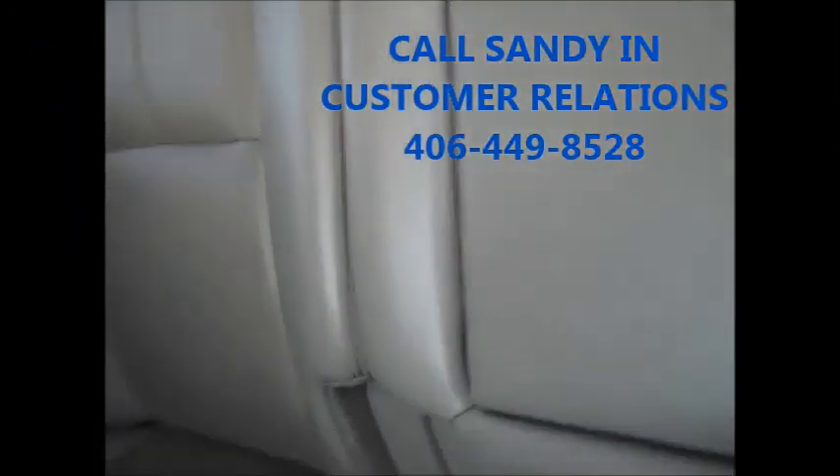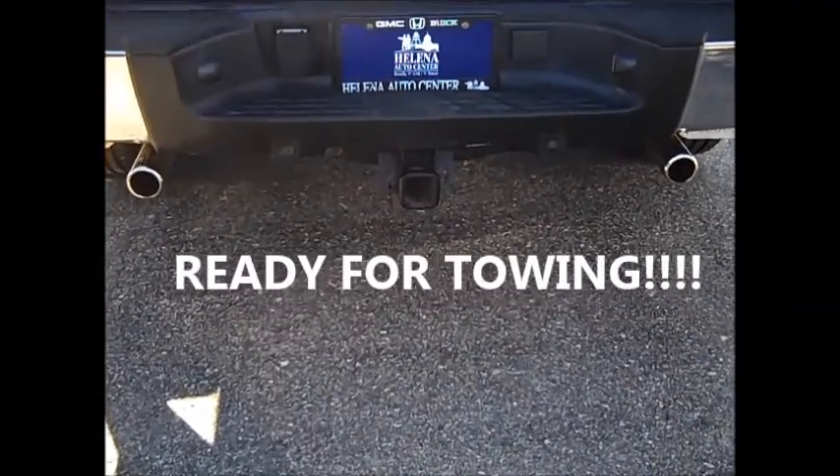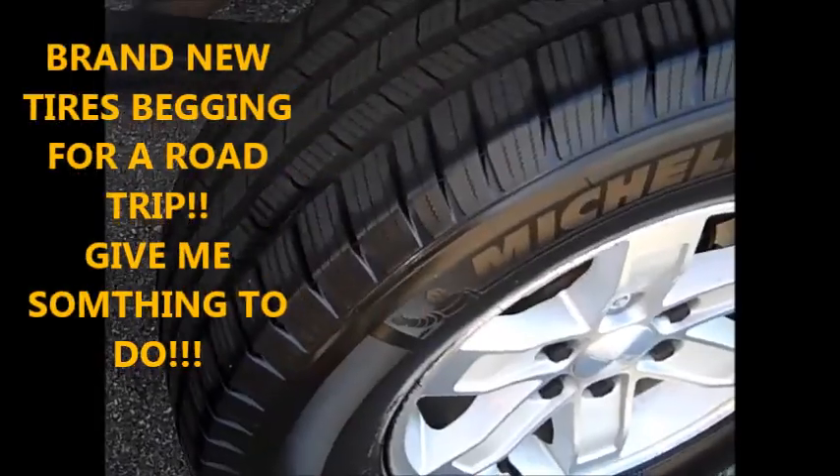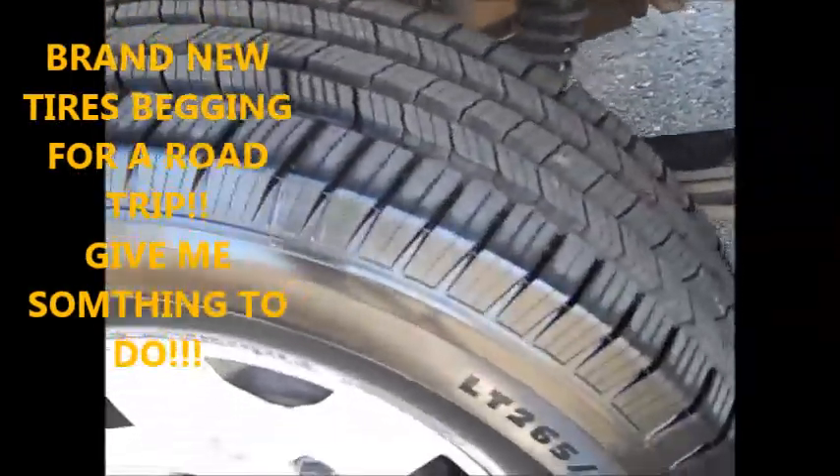It's got rear controls back here for your guests. All ready to go for towing — you were asking about that. The bed is in really decent condition as well, and it looks like it has brand new tires on it. These puppies are begging to be taken out on the road.